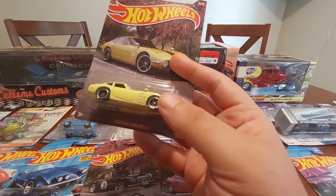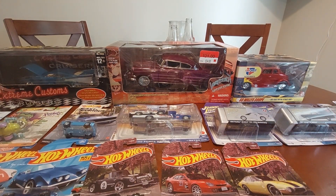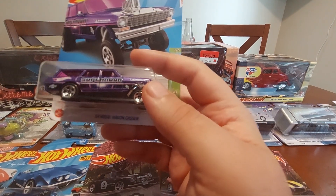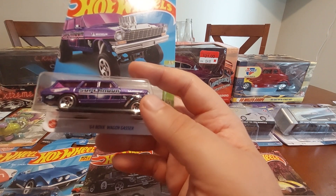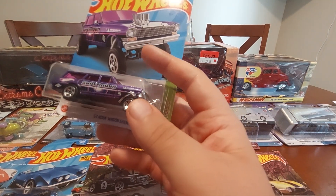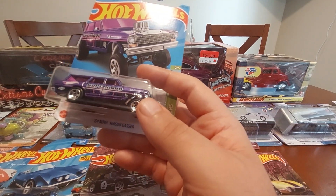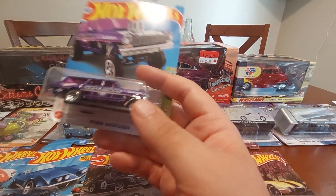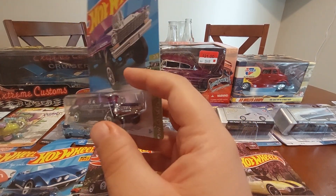I finally got the Supernova Gasser. This one's pretty cool — it almost matches the old Supernova they had, like an homage to that car. So if you can't afford the Supernova, this is the dollar version; still a pretty cool piece.